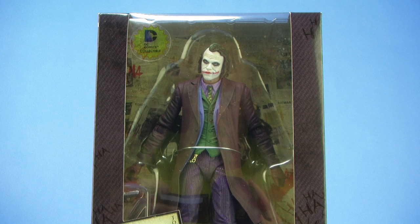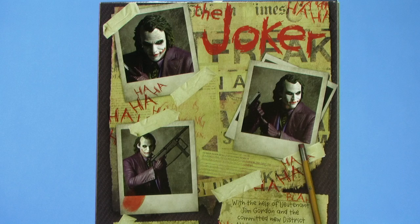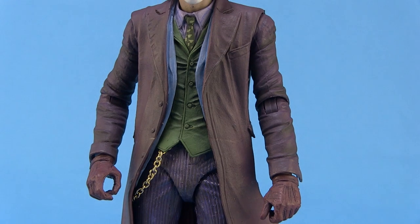Joker comes in a very nice window box packaging that is styled just like all of the products we saw around the time of The Dark Knight film, with a really great Joker nameplate on the bottom of the box. Rotating around to the back, we've got a nice display showing several images of the Joker action figure along with a description.